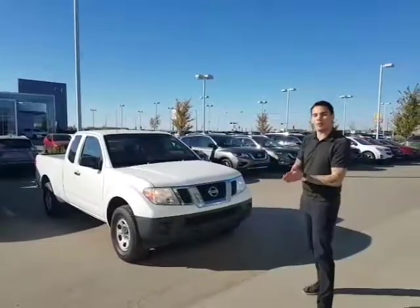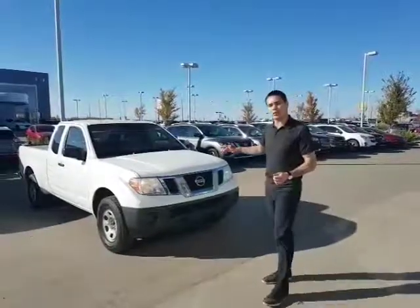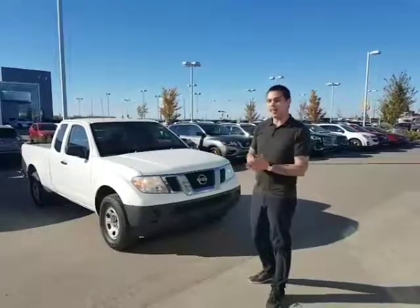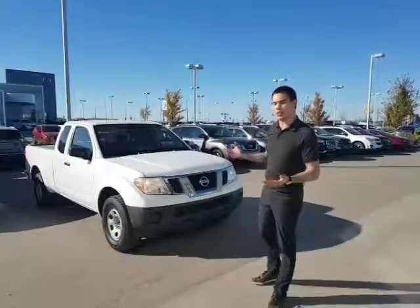These vehicles are awesome. I love them. The little smaller truck is perfect for just getting around and everything like that. It's got the 2.5 liter 4 cylinder under the hood, extremely fuel efficient. It's going to have more power — it's still got a lot of get up and go with this smaller truck. You can get up to highway speeds no problem. Everything like that will be good to go.